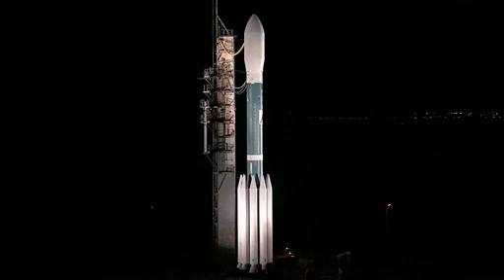Weather appears to be generally favorable. Right now, the balloons are being released to assess the upper-level winds. And in about another hour, we'll have our launch director, Tim Dunn, come over and give us a status.